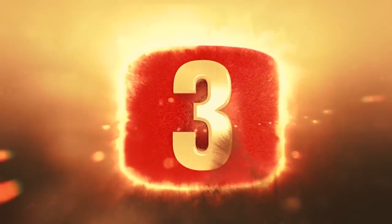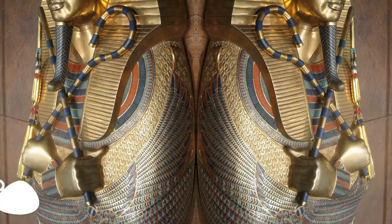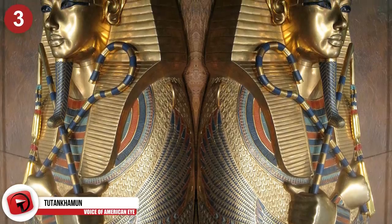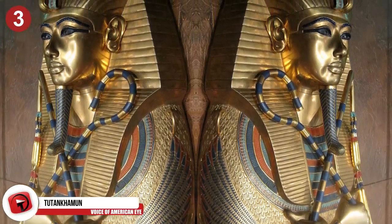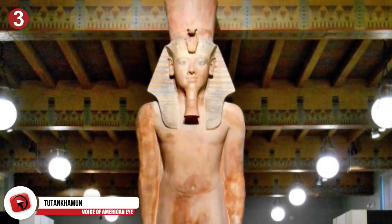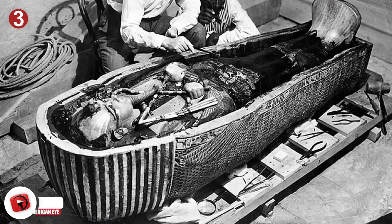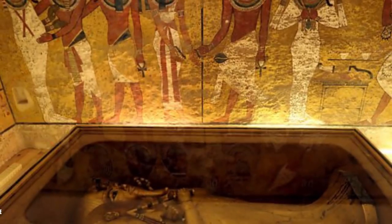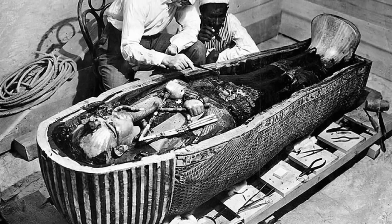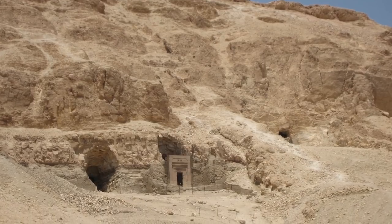Number 3: Tutankhamun. It's no secret that the discovery of King Tutankhamun, aka King Tut, is a significant and important discovery in Egyptian history. King Tut was a young pharaoh whose tomb was in the Valley of the Kings, and it's so well-known because all of the valuable antiquities were found inside. KV-62 is the designation for King Tut's tomb, discovered way back in 1922 by Howard Carter. It escaped tomb clearances at the end of the 20th Dynasty because it ended up underneath workmen's huts built during the Ramesside period.